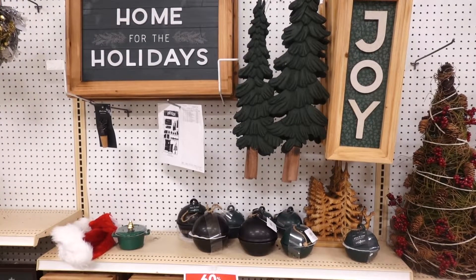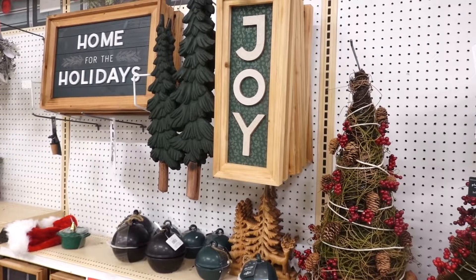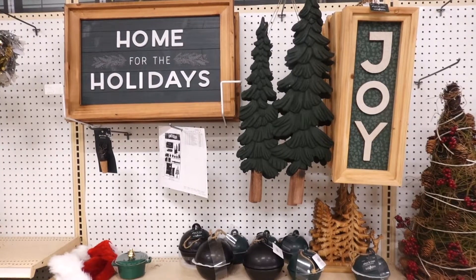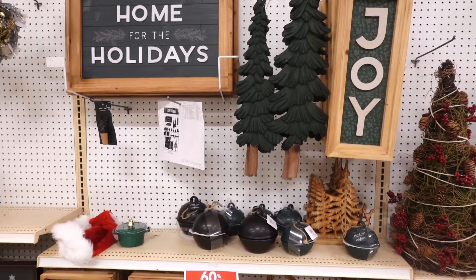It's funny because I was indecisive between that sign and this one right over here that says 'Home for the Holidays.' I also fell in love with this collection — just look at the wall decor. Just the Christmas trees alone is such a beautiful piece.